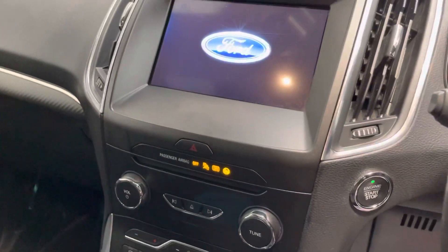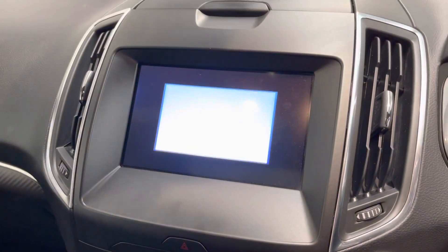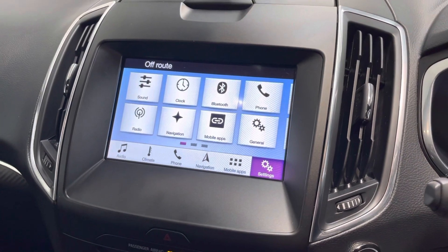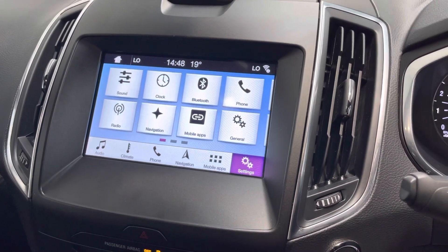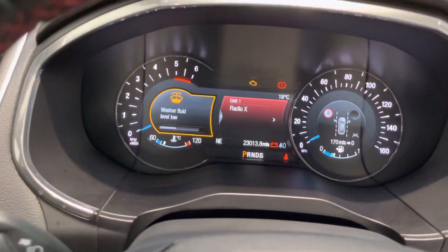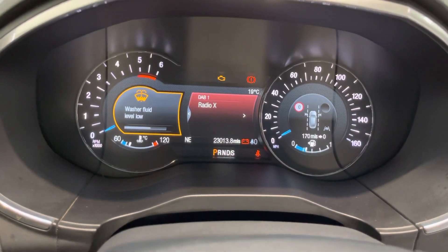The full Ford infotainment system is all touchscreen for your navigation, DAB radio, USB connection, and mobile phone connectivity. You've also got a digital display for the dash as well.